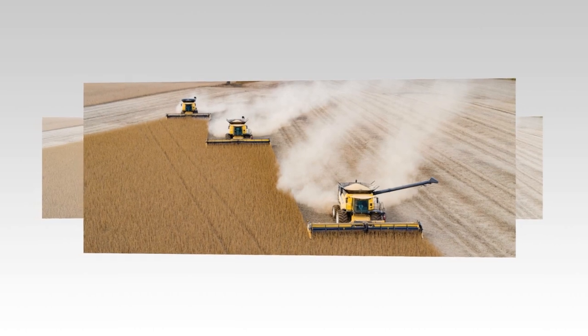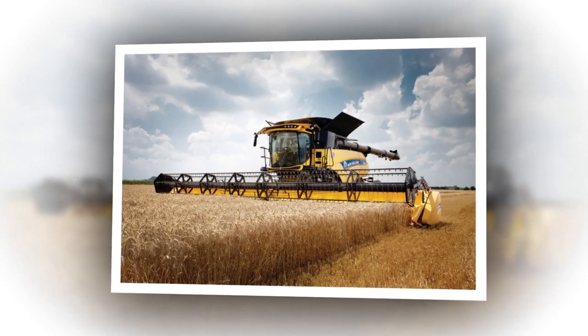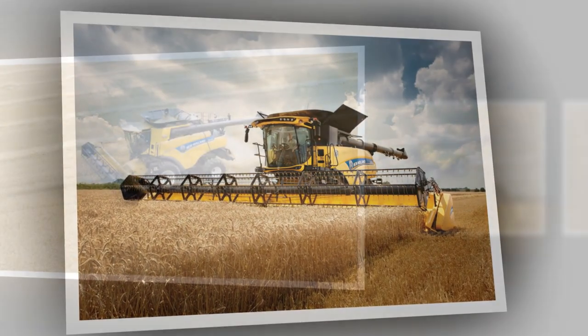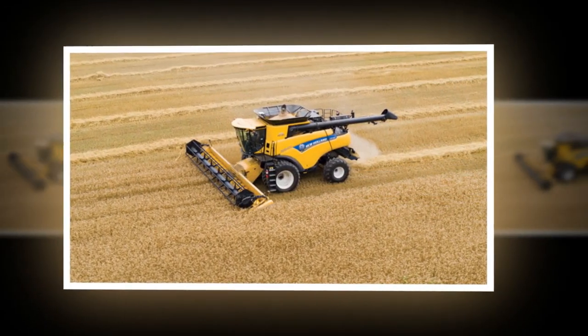The New Volant CR Revelation Series Combined Harvester is a testament to the brand's commitment to delivering advanced, powerful, and environmentally conscious machinery. It embodies the perfect balance of innovation, efficiency, and sustainability for modern farming operations.